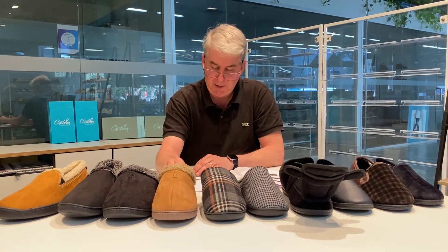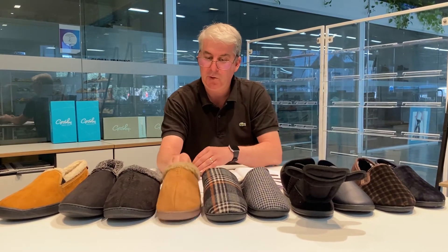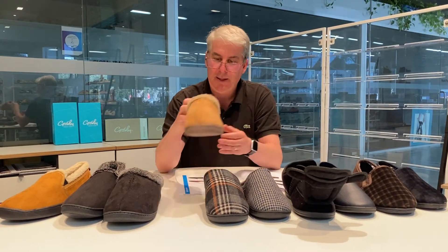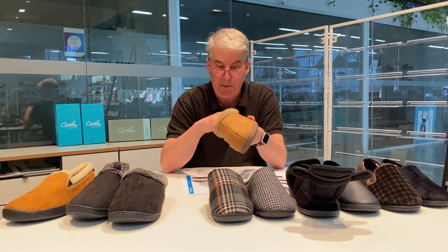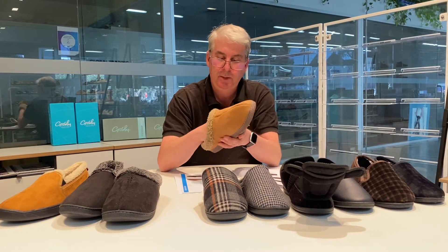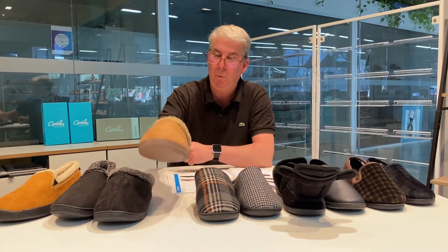Duke also features the invisible arch support. We also have a style this year called Brett, which comes in two colors — a tan and a black. This style features Fresh Tech, which is an antibacterial treatment spray to make the foot more comfortable once worn.